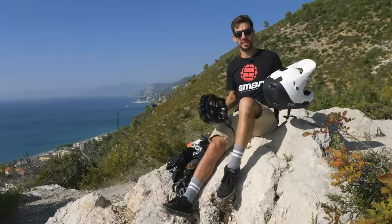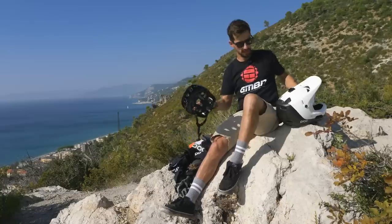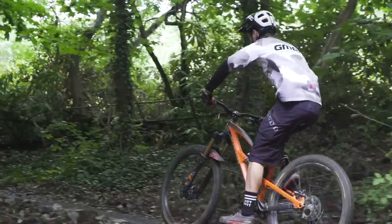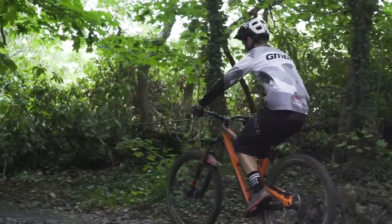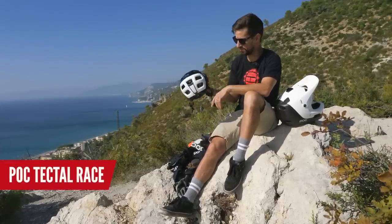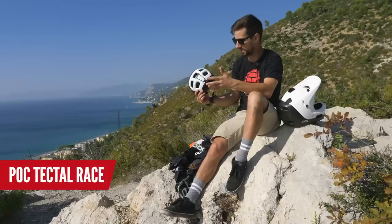In mountain biking there's really two types of helmets: the full face and then the open face, or what I'd probably call a trail helmet. These are more suited to cross-country rides, trail rides, and enduro riding. They come in different varieties — you can get lighter, more ventilated helmets. But this is my POC Tectile Race, something that I'd use for trail rides, enduro rides, even for popping into town.